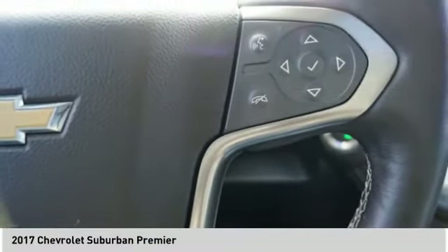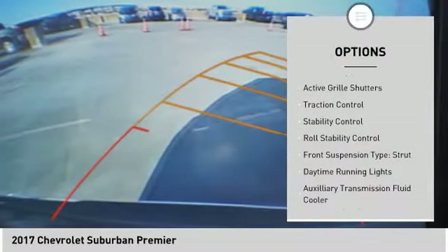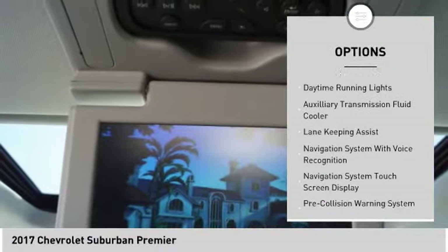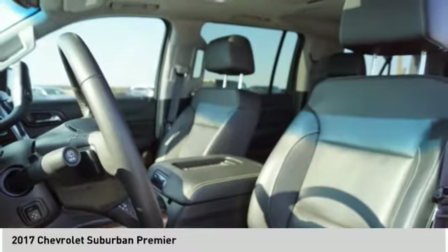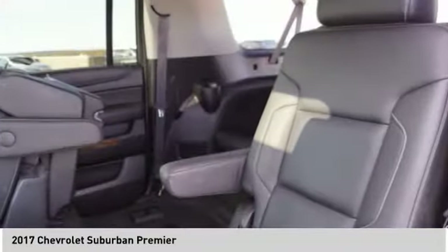Here are some of this vehicle's great options: driver adjustable suspension, ride control, roof rails, remote engine start, active grille shutters, traction control, stability control, roll stability control, front suspension type strut, daytime running lights, and auxiliary transmission fluid cooler.